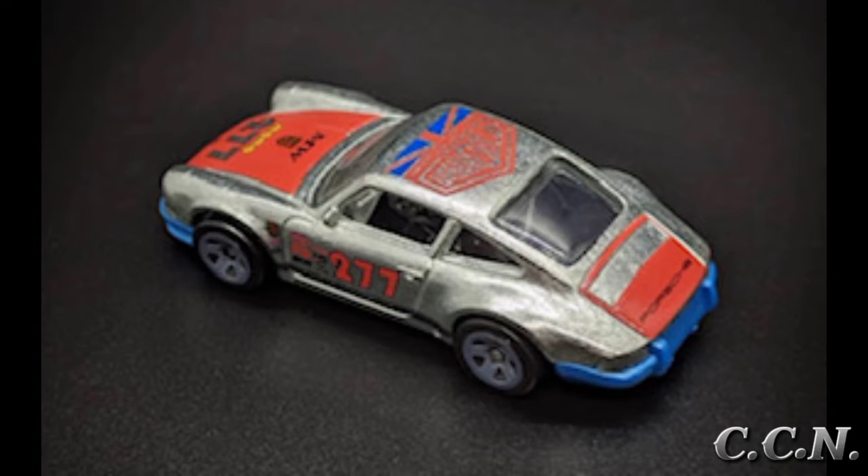The next variation is a Zaymac and is exactly the same as the first couple of variations, but this one was supposed to be an employee car. Only 71 were produced for the team members who worked on the car's design.